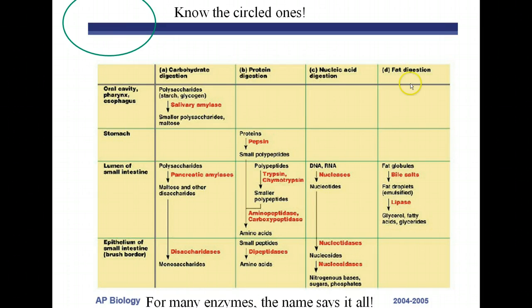For fat digestion, there are only two things involved. Bile salts are produced by the liver and stored in the gallbladder. They emulsify fat — surrounding fat droplets with bile salts to increase surface area so enzymes can work better. The enzyme that breaks down lipids is called lipase, and it is active in the small intestine.